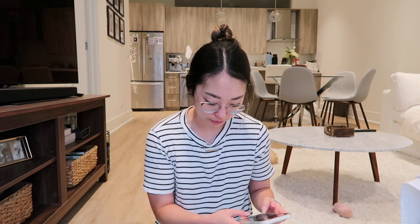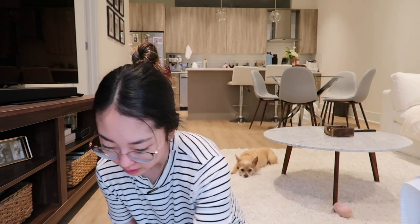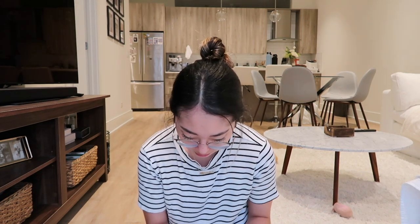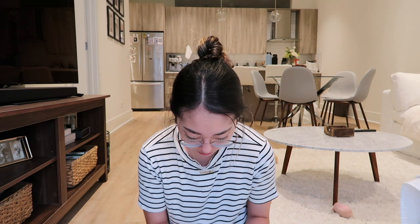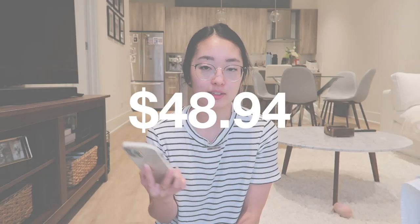Let's total up everything. We have $4.99 plus $4.99 plus $3 plus $9.99 plus $14.99 plus $5.99 plus $5.99 plus $4.99, and literally the total is $48.94.